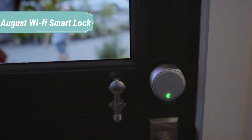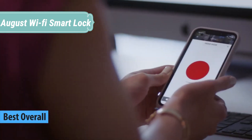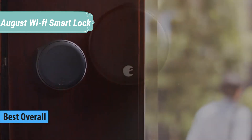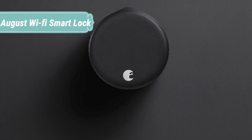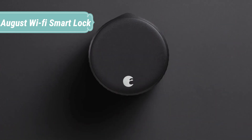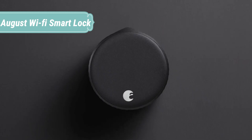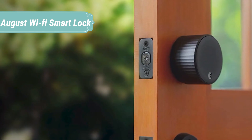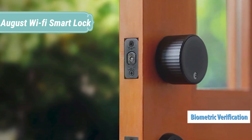At number 1 we have the August Wi-Fi Smart Lock. Upgrade your deadbolt with the all-new August Wi-Fi Smart Lock. Remotely lock or unlock the door, check door status, grant virtual guest keys, and see who's coming and going. Or use your favorite voice assistant to control your door. The smart lock is easy to install and attaches to your existing deadbolt on the inside of your door, so you can keep your original keys. With built-in Wi-Fi, the lock requires no additional bridge to connect.